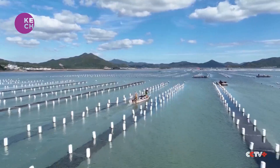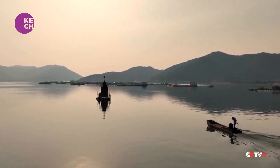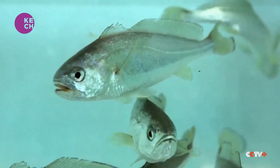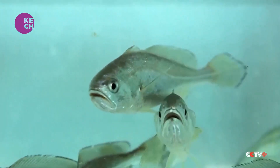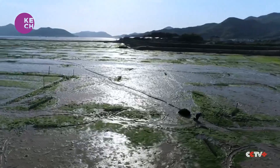Blue carbon, also known as ocean carbon sink, refers to the process and mechanism of the ocean and marine life absorbing carbon dioxide from the atmosphere and storing it in marine ecosystems. This can then be used to offset any carbon emissions that are generated by enterprises or individuals.